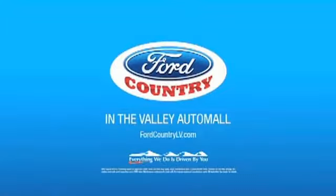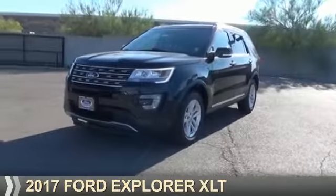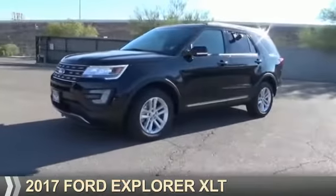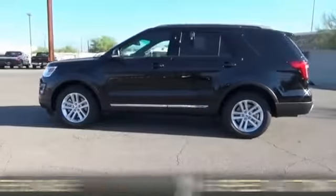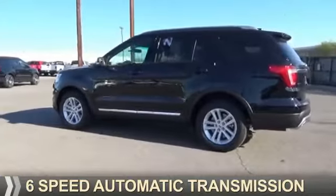Visit Ford Country in the Valley Auto Mall today. Presenting the 2017 Ford Explorer. It's powered by a 3.5 liter 6-cylinder engine and a 6-speed automatic transmission.